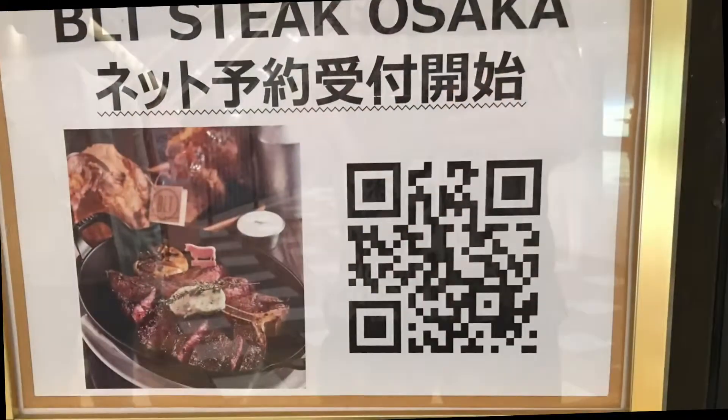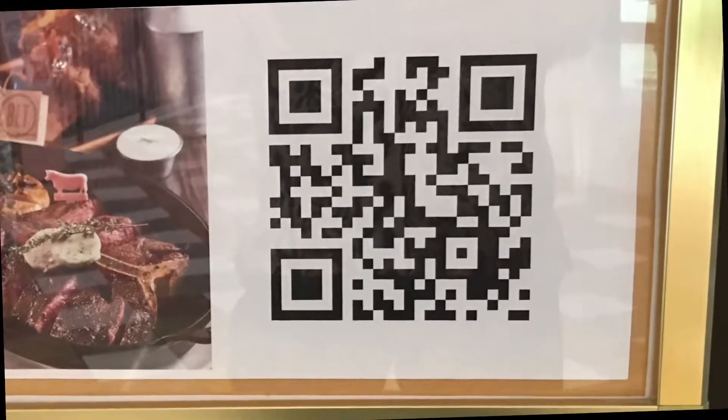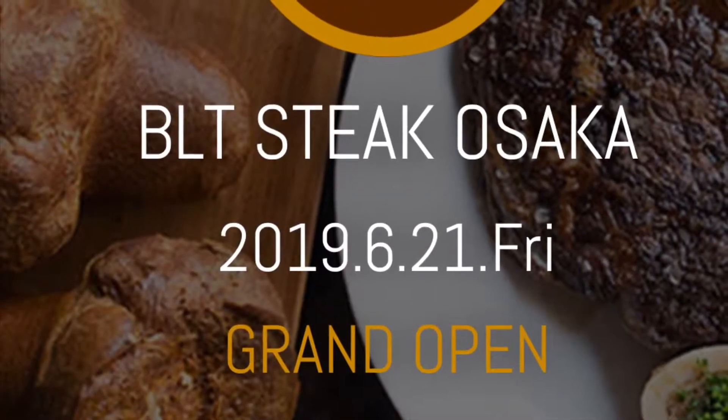Get the QR code to get more information and or make reservations. And yes, they do have Chateaubriand, by request, in advance.